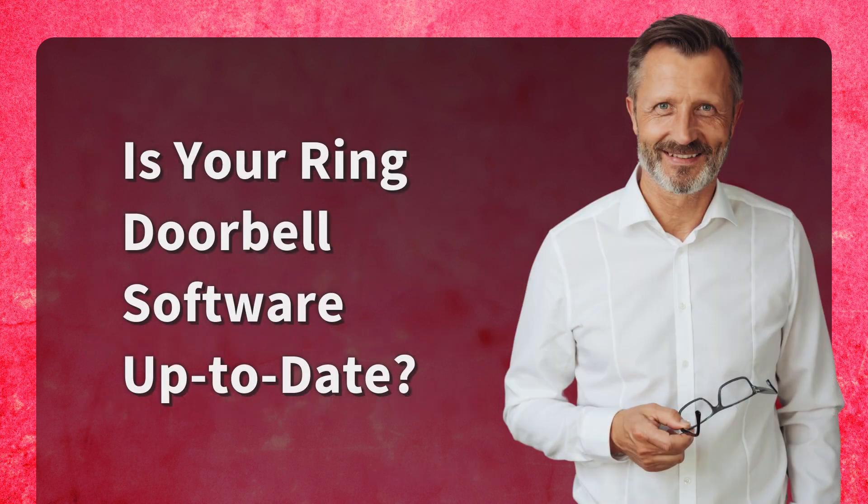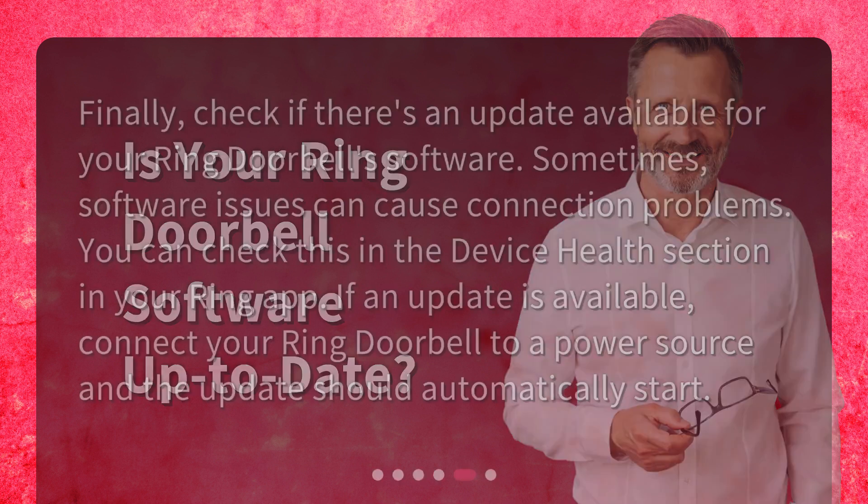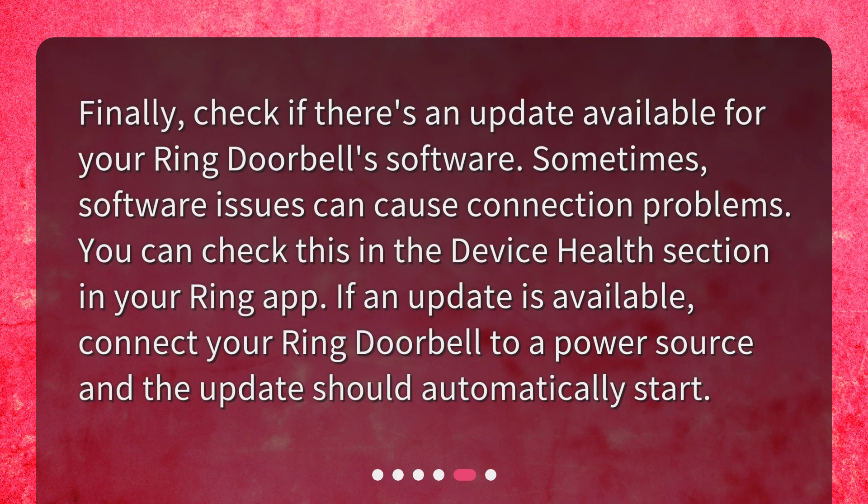Is your Ring doorbell software up to date? Finally, check if there's an update available for your Ring doorbell software. Sometimes software issues can cause connection problems. You can check this in the device health section in your Ring app. If an update is available, connect your Ring doorbell to a power source and the update should automatically start.